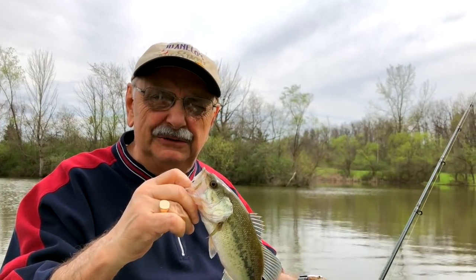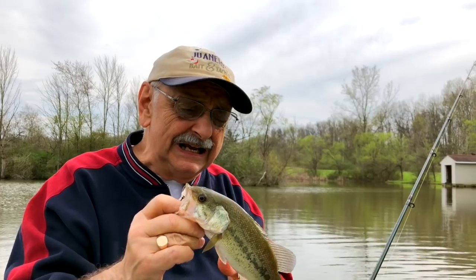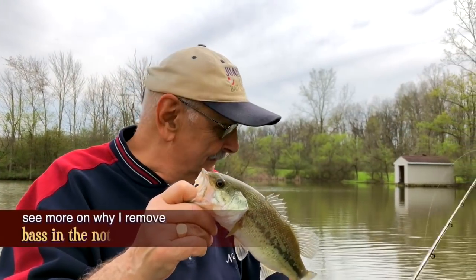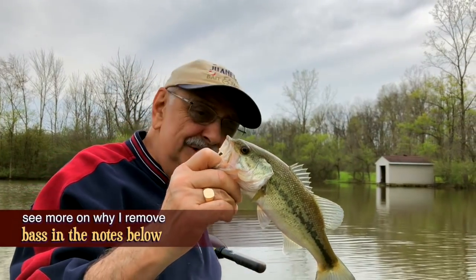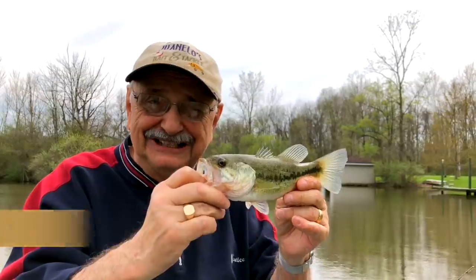Let me tell you about the little ones. We had an electroshock survey done on this lake and the biologist said to get rid of them — take them all out of the lake. So that's what I'm going to do, and you know what? That suits me fine. I could do the recipe with these guys.